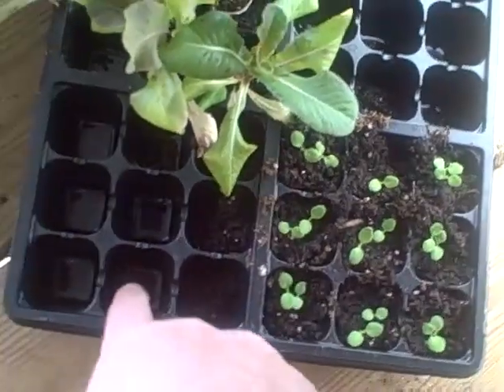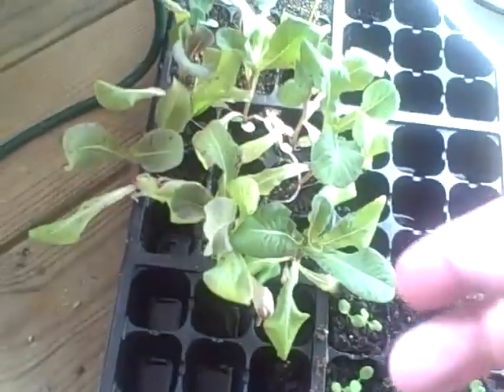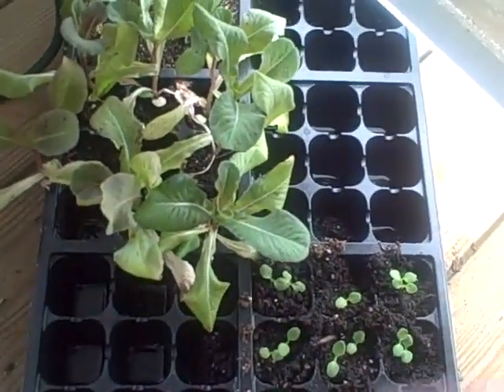And this water — I don't know if you can see — is actually from the aquaponics system. So I just get a watering can, fill it up in the aquaponics, and then I pour it in here. So this is aquaponics water.